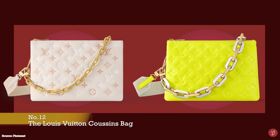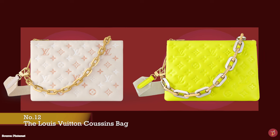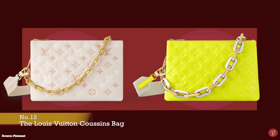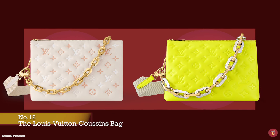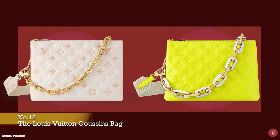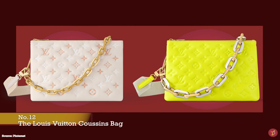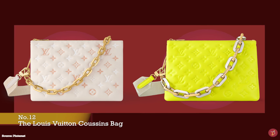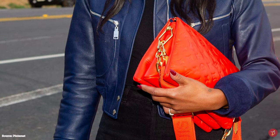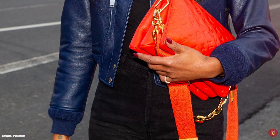The Louis Vuitton Coussin bag was debuted as part of the 2021 Louis Vuitton Spring Summer collection. For some, it was already considered one of Louis Vuitton's most popular and timeless models, thanks to its gender-neutral design. The word 'coussin' means cushion in French — the perfect name for the padded and pillowy silhouette of the bag. Originally said to have been designed as a travel accessory to accompany Louis Vuitton's rolling luggage collection, its unique design with the fusion of three separate zippered compartments also makes it suitable as an everyday handbag.